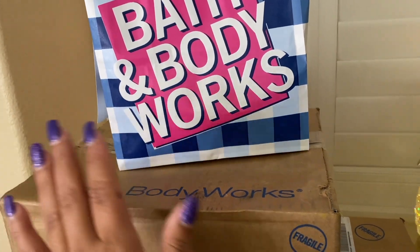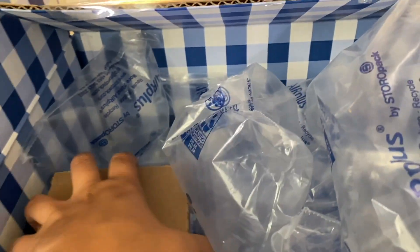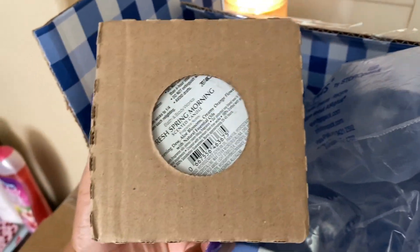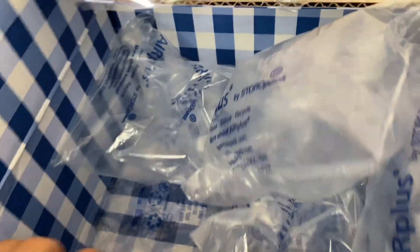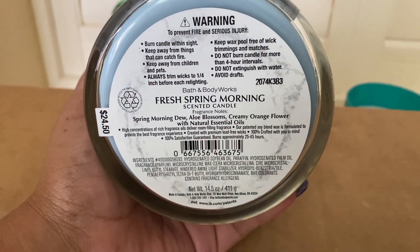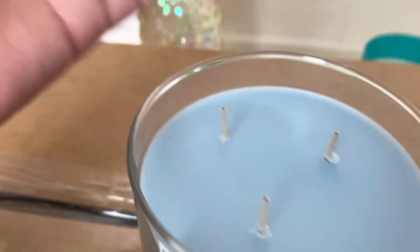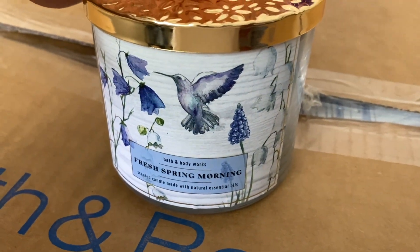Now I'm going to open the big boxes. This first one is from the Bath and Body Works promotion where you get a free candle — the Fresh Spring Morning. I honestly thought one of my lotions ordered with a reward would be in here too, but it's not. This is the Fresh Spring Morning candle. If you're not into florals you won't like this one. It has spring morning dew, aloe blossoms, and creamy orange flower. I really like the different colored wax and the packaging.